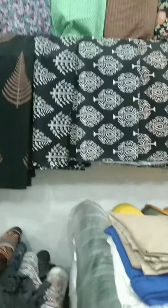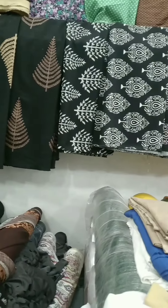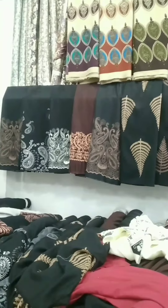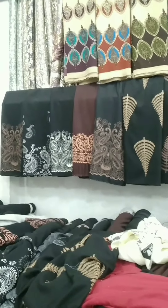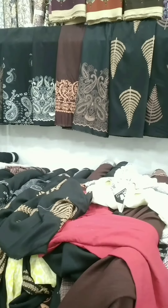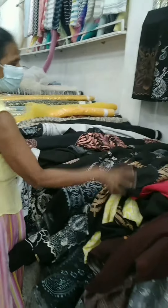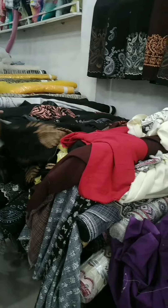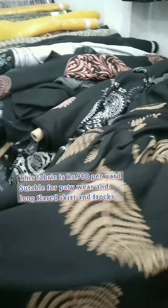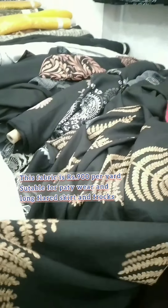When you are ready to go, you can do it in your own way. This is the material of black color. This is the long skirt, the flat skirt.